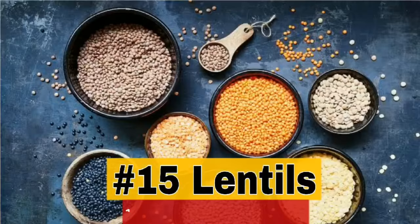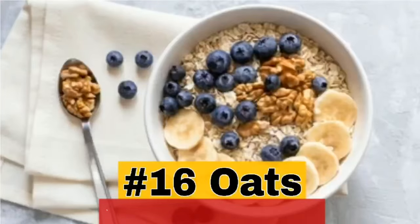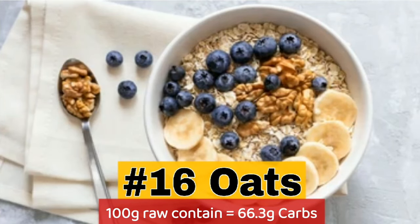15. Lentils — 100g raw contains 60g carbs. 16. Oats — 100g raw contains 66.3g carbs.